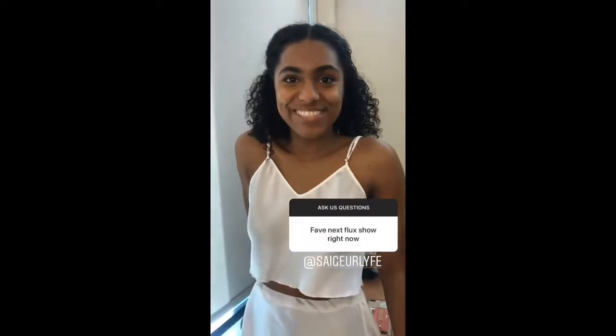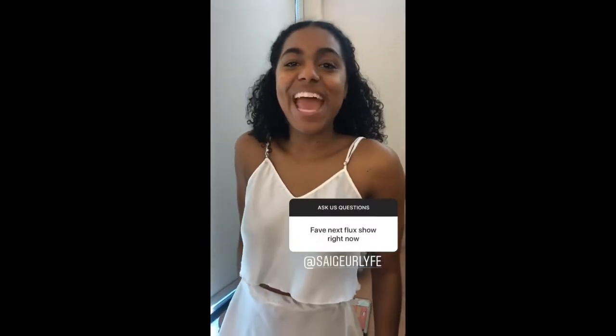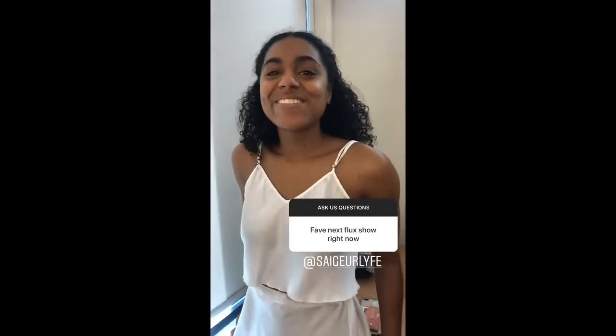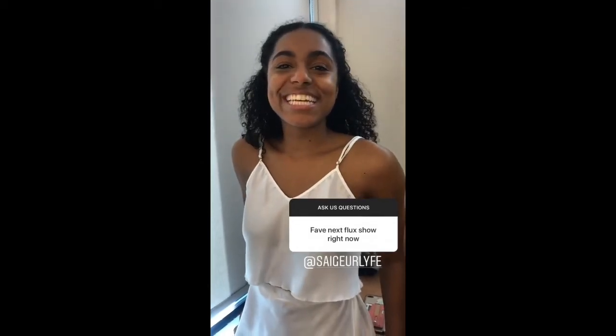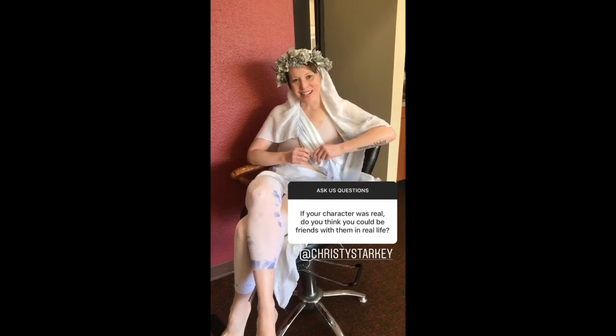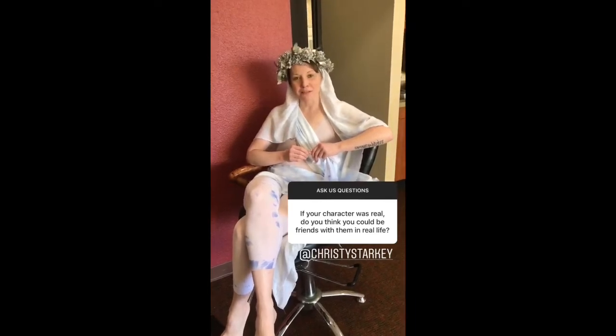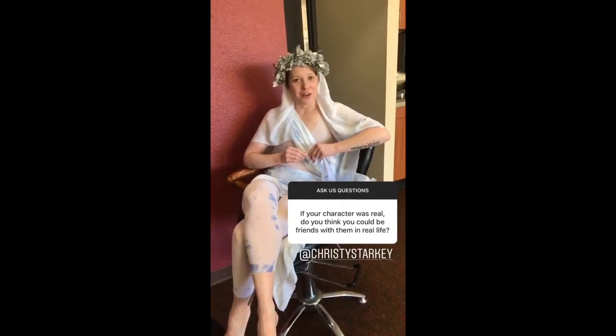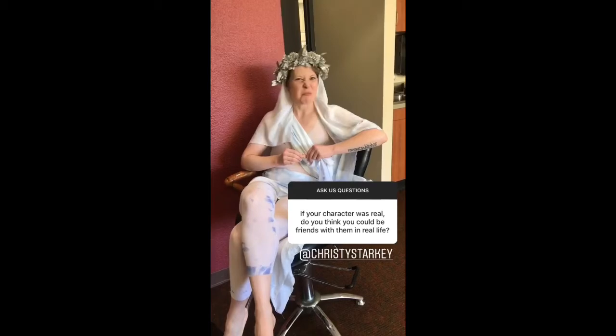What's your name? Sage. What character do you play? Hermia and Starveling. What's your favorite Netflix show right now? It's Love Is Blind. Heck yeah it is. What's your name? Christine Starkey. Who do you play in the show? Moth and Philostrate. If your character was real, do you think you could be friends with them in real life? I'd totally want to be friends with Moth — Philostrate, not so much. I want to be friends with you. Yes, exactly.